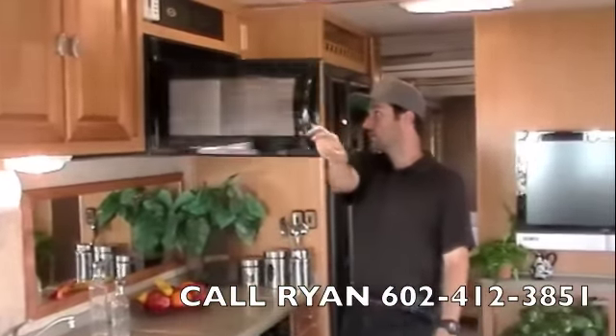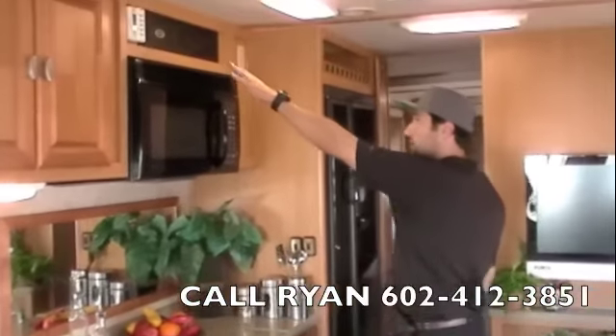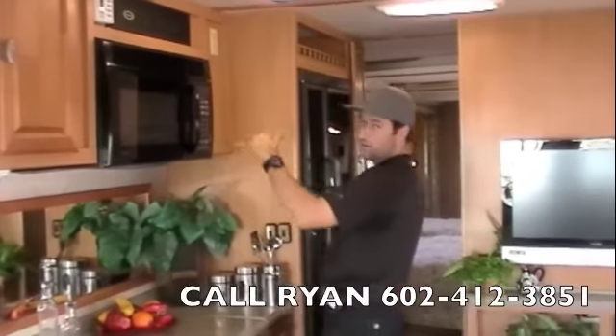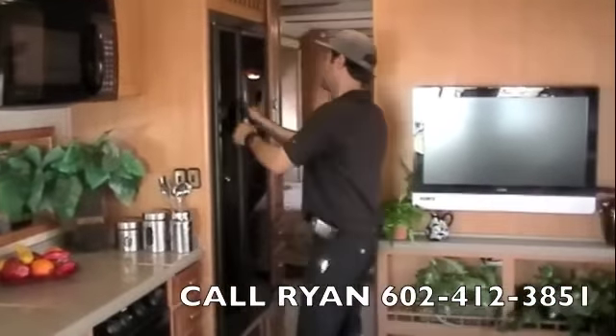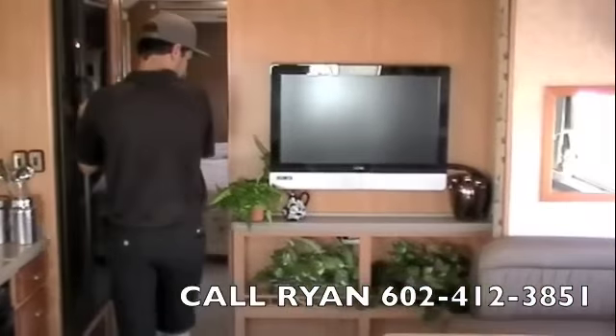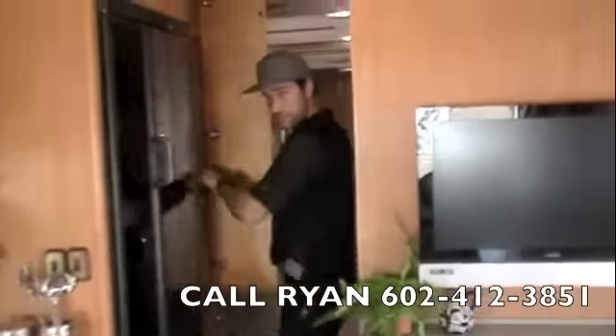Dometic microwave, oven, and burner range right here. Level gauges up here for your black, grey, and fresh water tanks. Dometic double door fridge with a built-in ice maker. And once again, your flat screen TV right here. We've got pantry shelves.